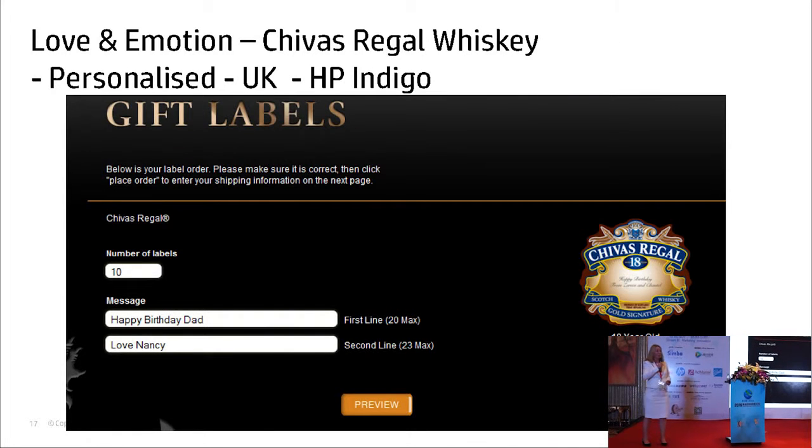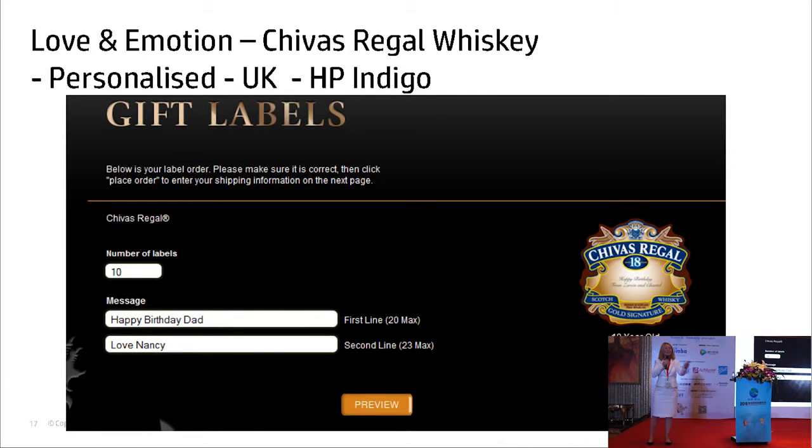This is another example with whiskey and a different supply chain. You go to the store, you buy the bottle of whiskey, then you go online and personalize the label, which is sent to you. You stick it on top of the old label and give it — in this case — to my father for his birthday. It becomes a unique gift for them, something to treasure.